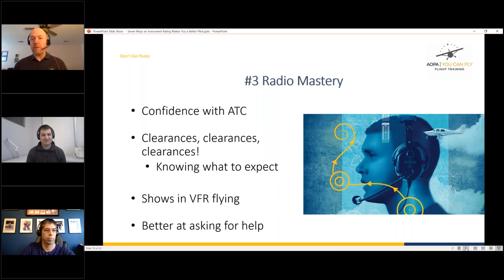Way number three: radio mastery. This is the Don't Get Rusty seminar, and one area people get rusty on is radio communication. Getting your instrument rating will increase your radio mastery beyond your wildest imagination — you'll deal with all levels of ATC: center, approach, Bravo airports — and your confidence will grow significantly. You'll also learn the standard format ATC always uses for clearances, helping you anticipate and respond more efficiently.